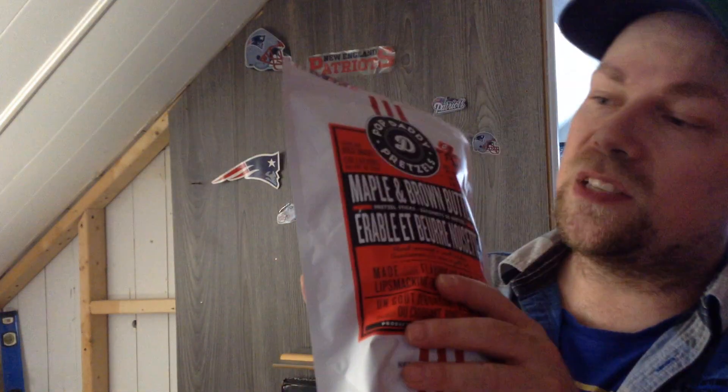I'll give it a seven out of ten. I'm not a big fan of pretzel but I still wanted to try it. There's like five or six kinds — I didn't buy all of them because I'm not really a pretzel guy. Let me know if you guys try this; it's actually not bad. All right guys, I'm gonna be doing more videos very soon, see you guys.